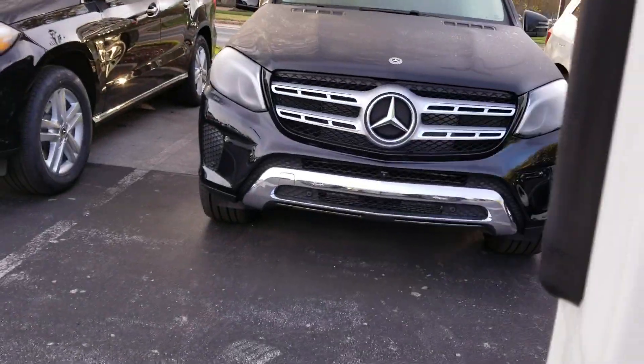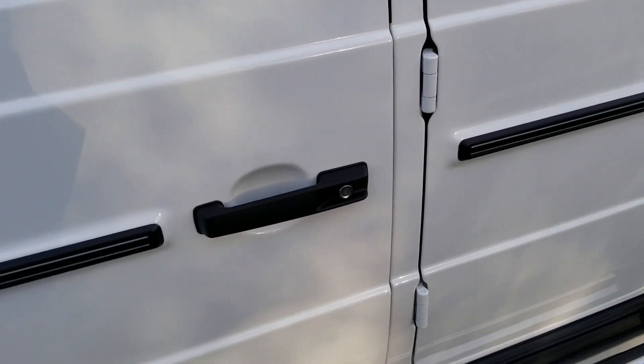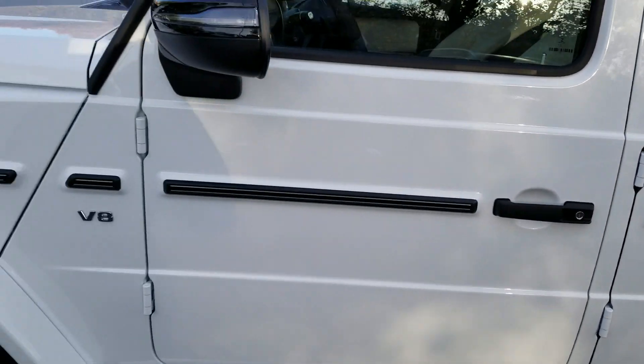Going back to the outside, one of the biggest things people don't really realize about the car is the doors. The exposed hinges are staying with the vehicle. But it does carry over the door handles and gives you that solid thud that everybody loves in the G-Wagon.